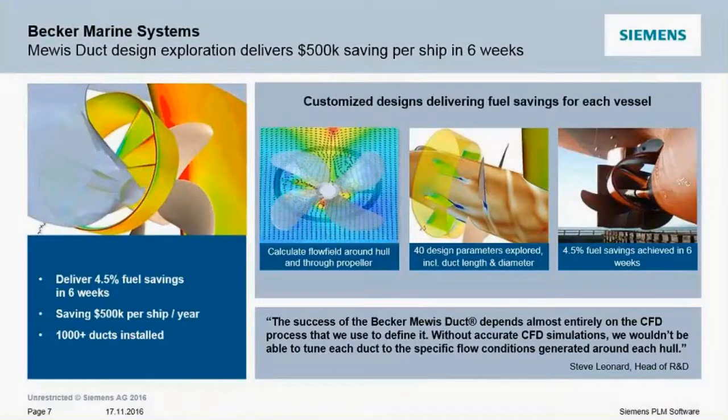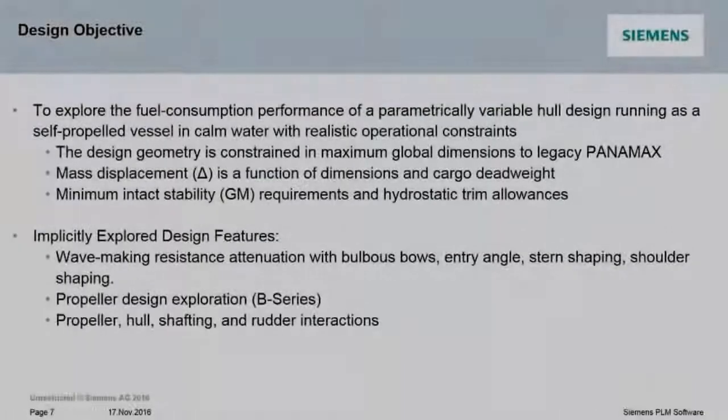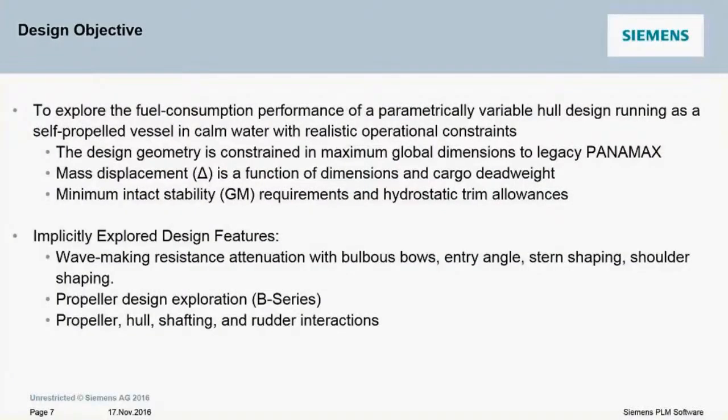What they are able to achieve is a guaranteed 4.5% improvement in fuel saving delivered in six weeks of project work. The design objective for this project is to explore the fuel consumption performance of this variable hull design.